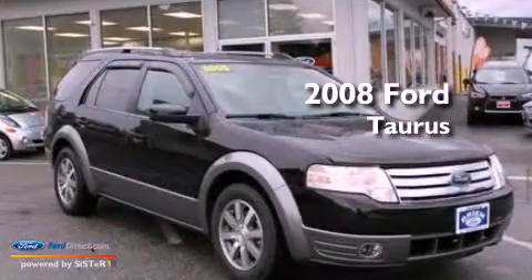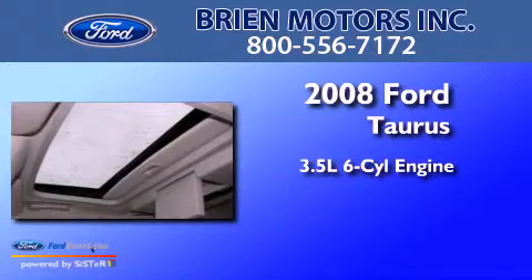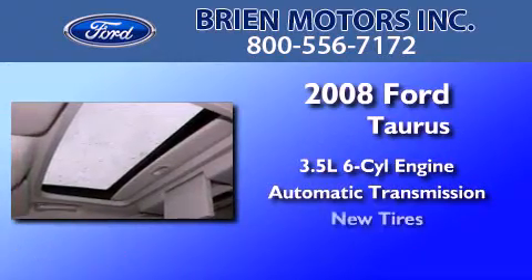This is a 2008 Ford Taurus. It has a 3.5-liter six-cylinder engine, an automatic transmission, and all-new tires.